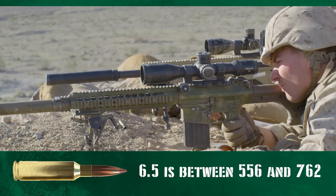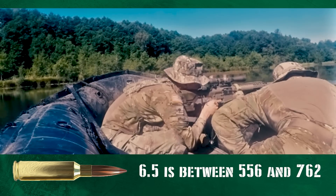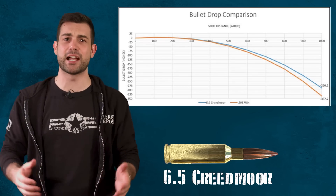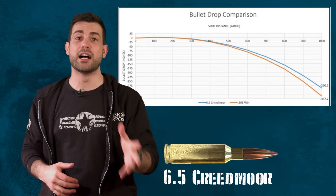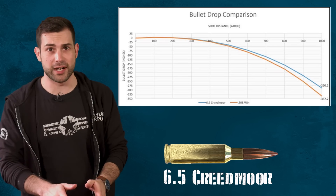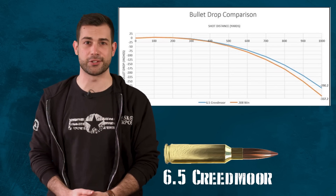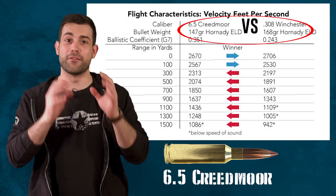First of all, as with all ammo types, it's always going to be a compromise between size and performance, and this caliber is no exception. The 6.5 CM aims to have the advantages with its ballistics by flying on a flat trajectory, just like the 5.56 does, but it also packs a harder punch like the 7.62. To put it another way, it has a 33% longer effective range.